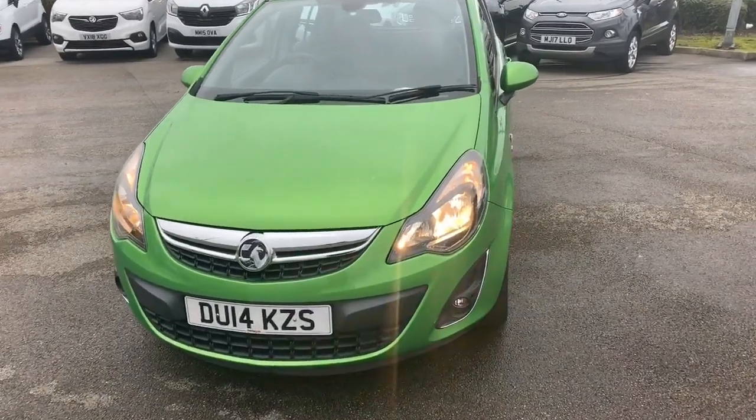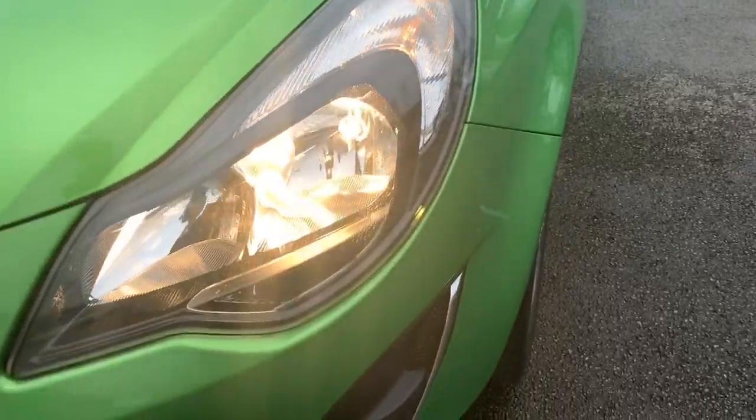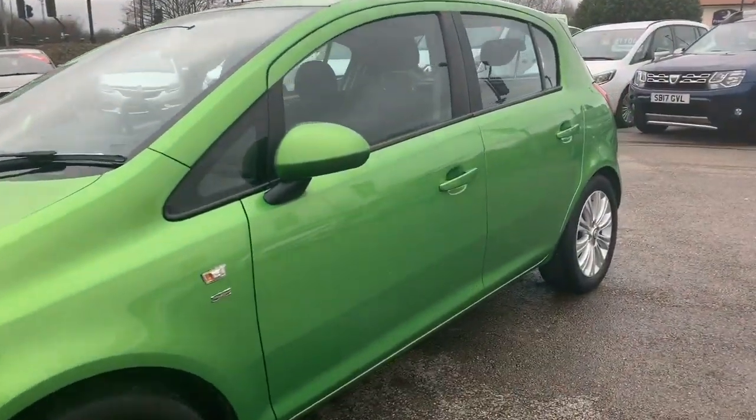Starting from the front, we have the daytime running lights just at the top there, your front fog lights at the bottom of the bumper, and we've got the alloy wheels.